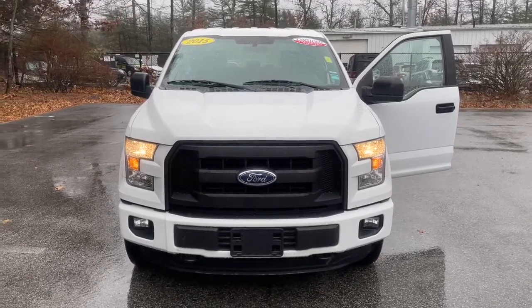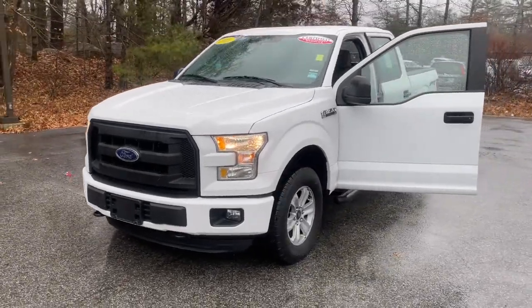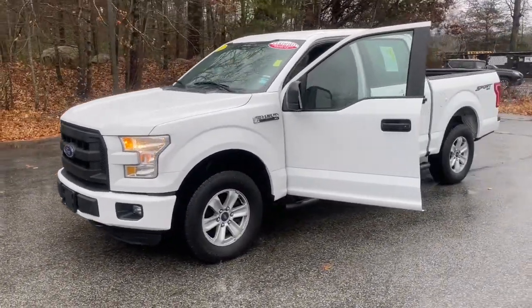Introducing the 2015 Ford F-150. This vehicle is an outstanding buy with fewer than 70,000 miles on the odometer.